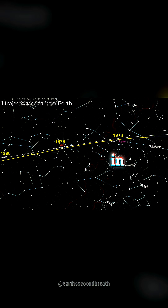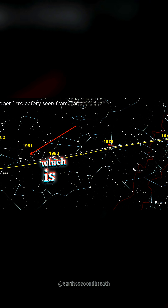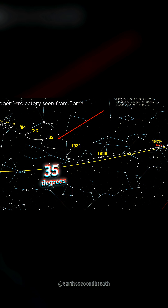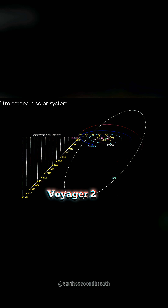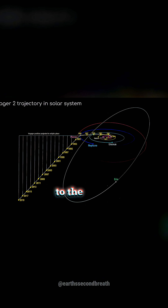What did the Voyager probe see and do in interstellar space? In 1981, Voyager 1 escaped the ecliptic, which is the Earth's plane of orbit around the Sun, heading 35 degrees to the north. Voyager 2 later went under the ecliptic, heading 48 degrees to the south.